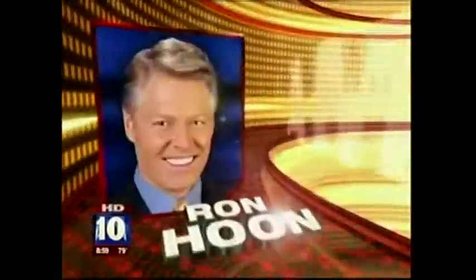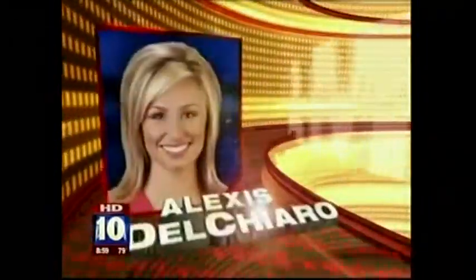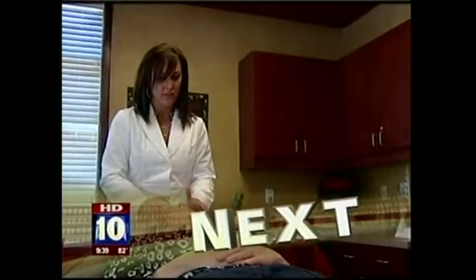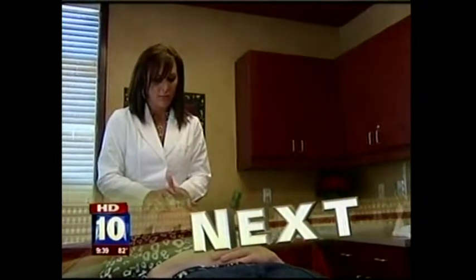Fox 10 Arizona morning with Ron Hoon, Rick D'Amico, Alexis Del Chiaro, Andrea Robinson, and Corey McCloskey in HD. Coming up: strawberries and brown sugar sounds like a sweet treat — how that mixture can help keep your skin glowing this summer. It's next in the Girls Club.